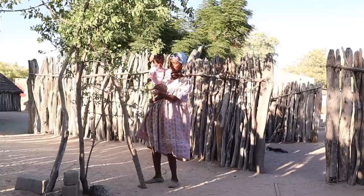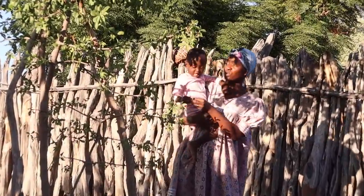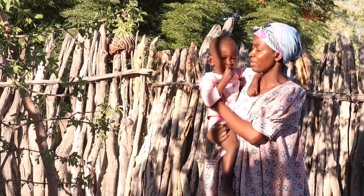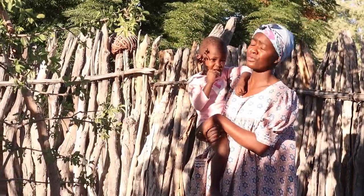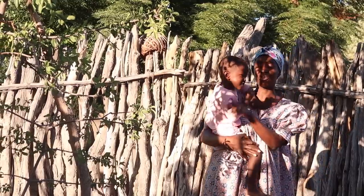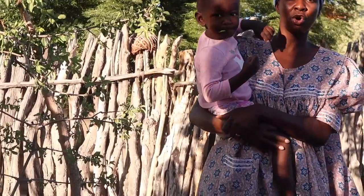In the middle of the house here we have another important tree called omwe, and this is where you get embe. You may have seen it in some of our videos when we unpack things from Namibia - it's a very common snack in northern Namibia. You can eat them fresh or dry.